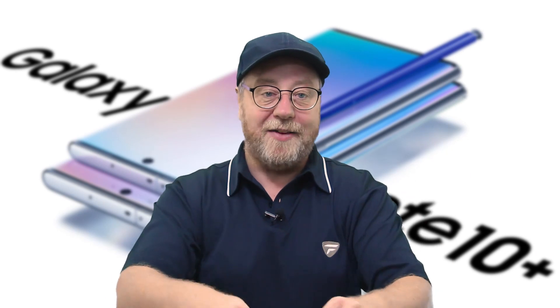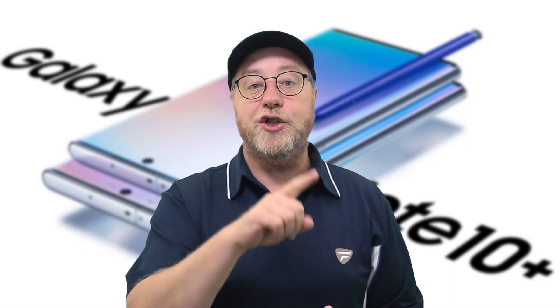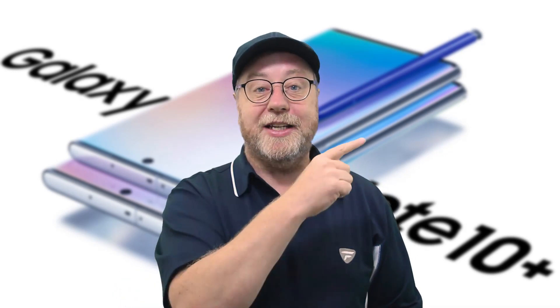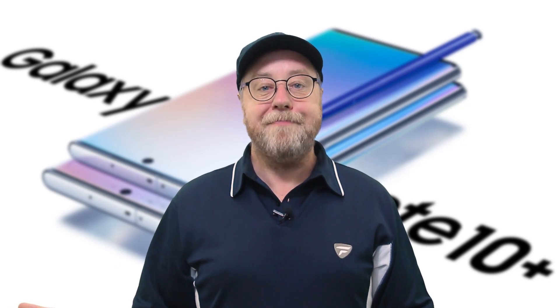My name is Gary Sims, this is Gary Explains. I do hope you enjoyed this video — if you did, please give it a thumbs up, don't forget to share, and don't forget to subscribe to this channel. Also, go over to the SpeedtestG channel and subscribe over there as well. I'll see you in the next one.